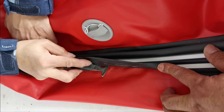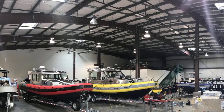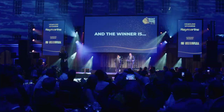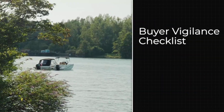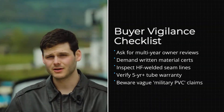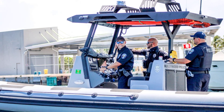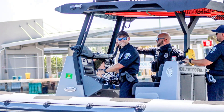So how do you protect yourself as a buyer? First, research the manufacturer. How long have they been in business? Do they have a reputation in the industry? Are there user reviews from people who have owned the boat for more than one season? New manufacturers are not necessarily bad, but established companies with track records are lower risk.